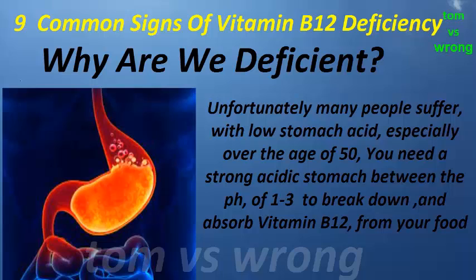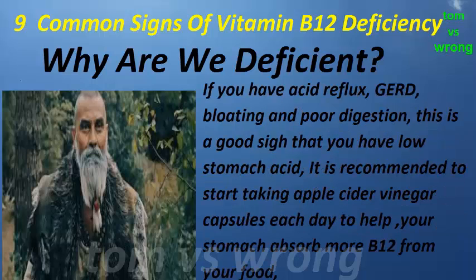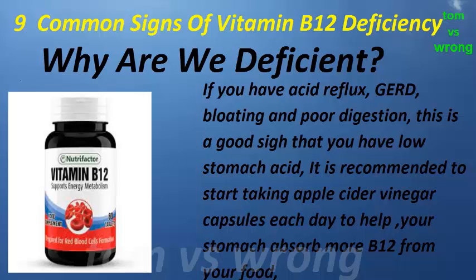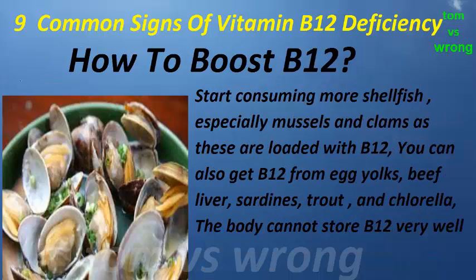Unfortunately, many people suffer with low stomach acid, especially over the age of 50. You need a strong acidic stomach between a pH of 1 to 3 to break down and absorb vitamin B12 from your food. If you have acid reflux, this is a good sign that you have low stomach acid. It is recommended to start taking apple cider vinegar capsules each day to help your stomach absorb more B12 from your food.